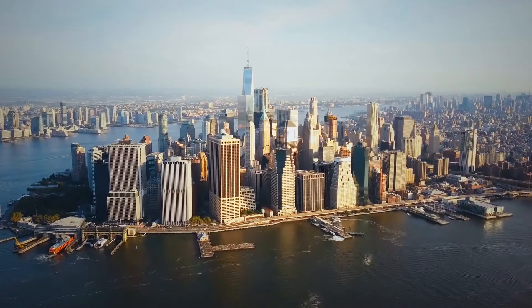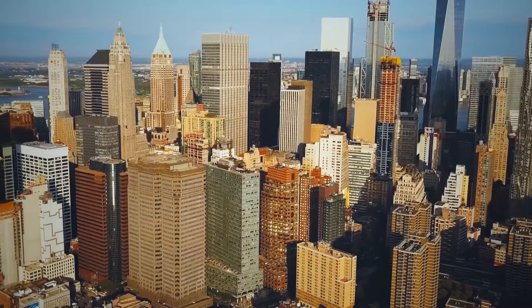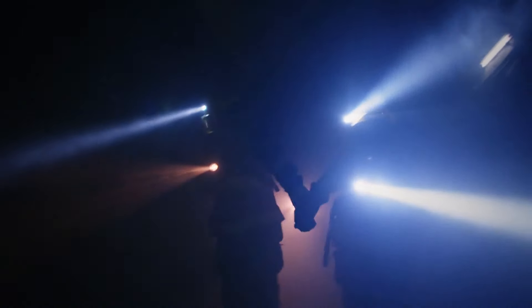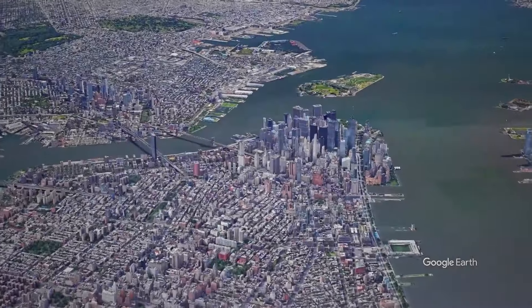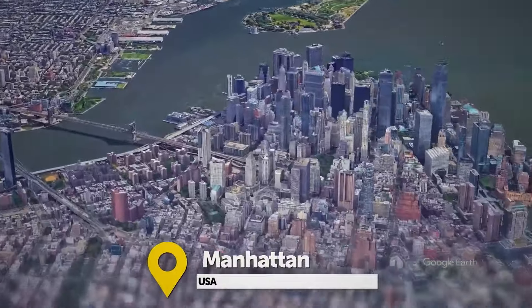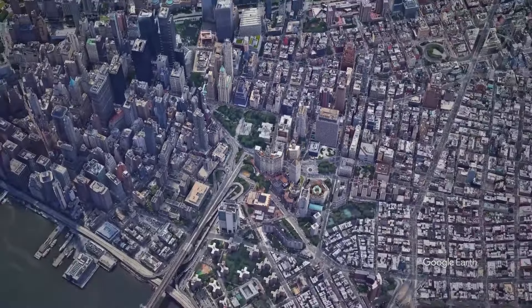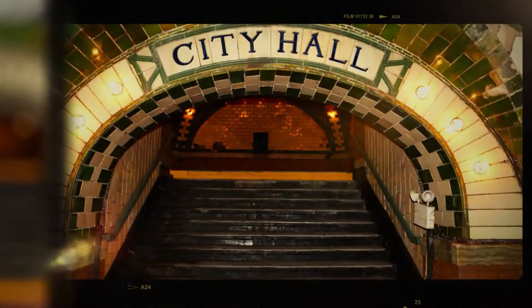How much of New York do we really know? There's a city that lies under the city. We'll start in the heart of Manhattan, in front of the Romanesque City Hall building. Beneath our feet lies New York's oldest subway station, known as the Old City Hall Station. It opened on October 27, 1904, a night of true celebration — people were so excited that some spent the entire night riding the trains back and forth.